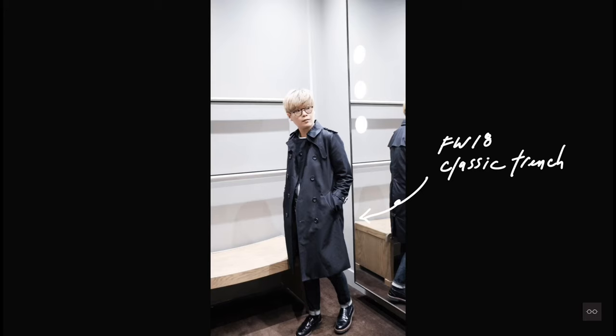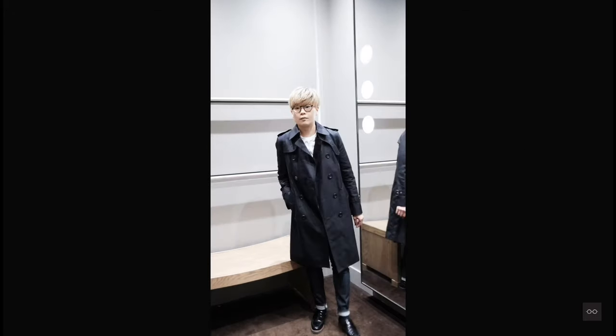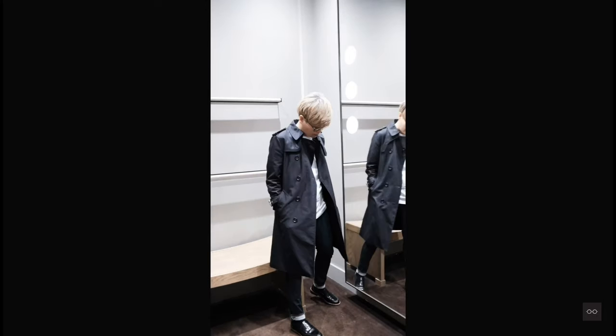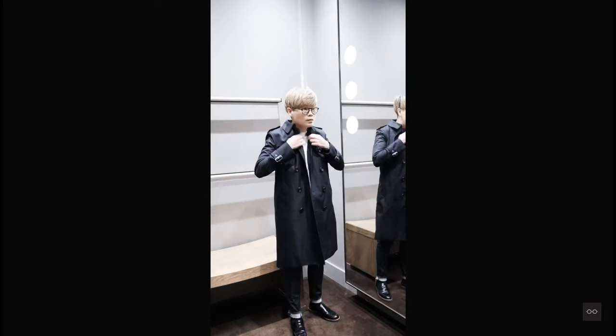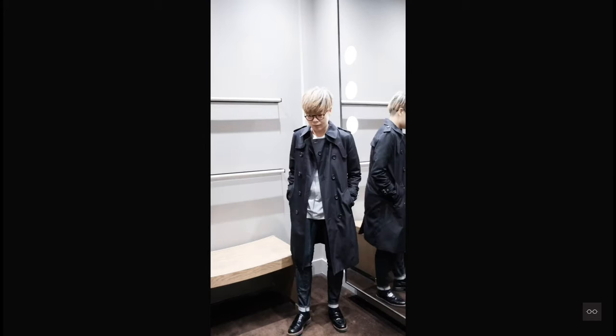This black trench coat is from the fall/winter 2018 collection. I purchased it because I like how I can wear it with a simple white t-shirt and skinny jeans, or pair it with a button-on shirt and dress pants. It's the perfect outerwear choice for me in the upcoming fall season.